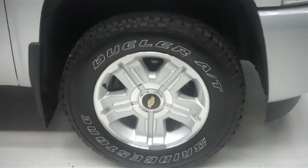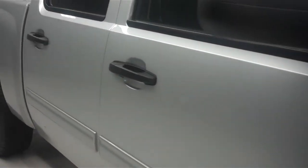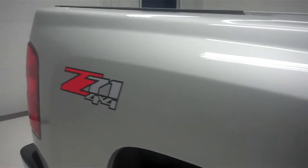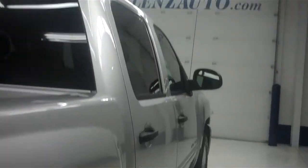We see the factory alloy rims with the Bridgestone Dueler tires. The color is sheer silver metallic. The paint is very clean and reflective. The body is in great condition — there are no dings or dents on this side of the truck. This truck is very clean.